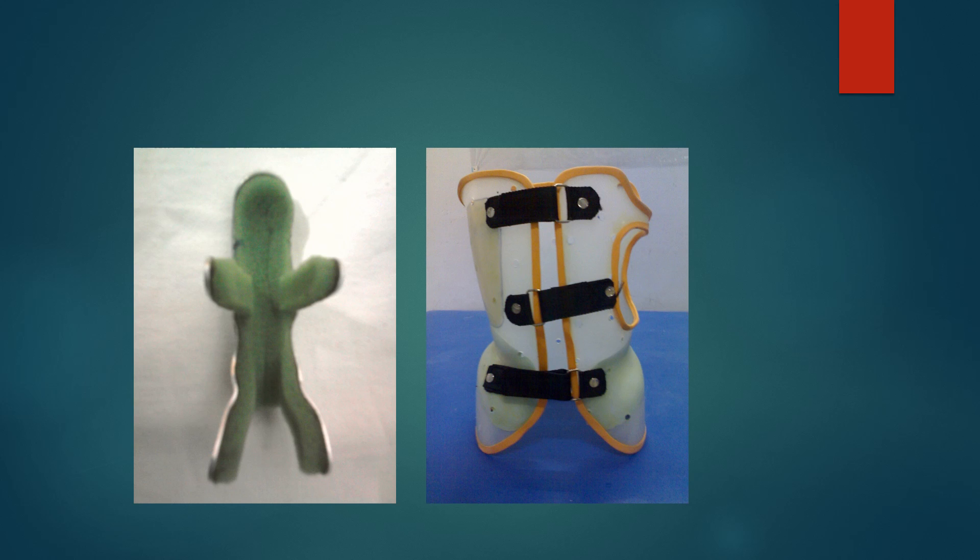Here you can see some pictures of splints, braces, and orthoses. On the left, the green and silver color device is a frog splint — we use it for mallet finger, when the top of the finger becomes flexed due to injury to the extensor tendon, helping reduce pain and allowing the tendon to recover. On the right is a Boston brace, used for correction of spinal deformities like scoliosis.